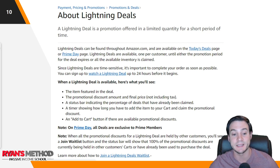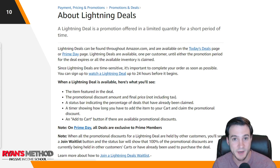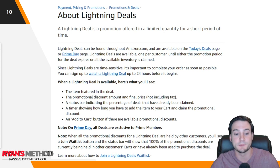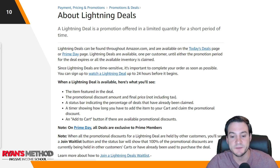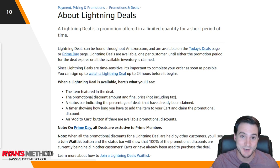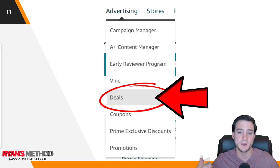When a lightning deal is available, here's what you'll see: the item featured in the deal, the promotional discount amount and final price not including tax, a status bar indicating the percentage of deals already claimed, a timer showing how long you have to add the item to your cart, and an Add to Cart button. Note: when all promotional discounts are held by other customers, you'll see a Join Waitlist button. Customers can add to cart without buying and block other customers who are ready to purchase right then — a slight downside, but it also protects you from selling more than you wanted at the lightning deal discount.